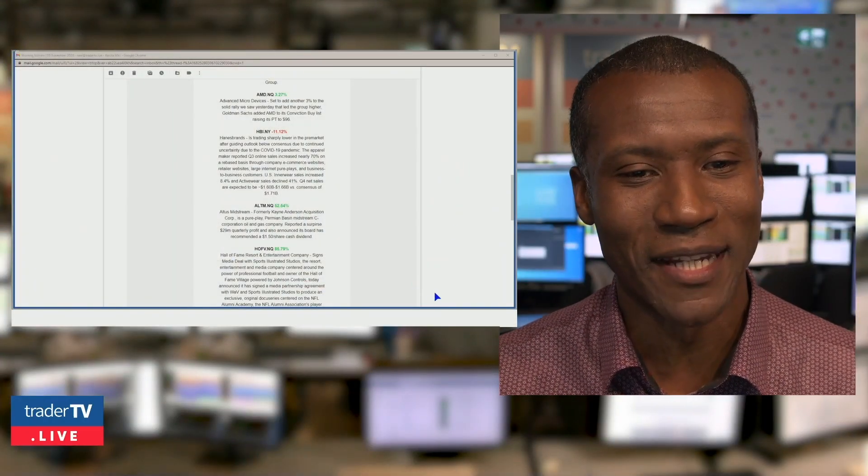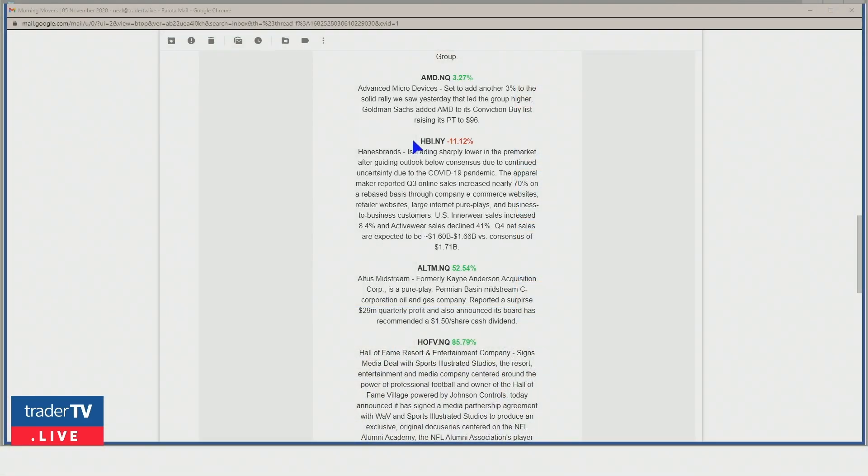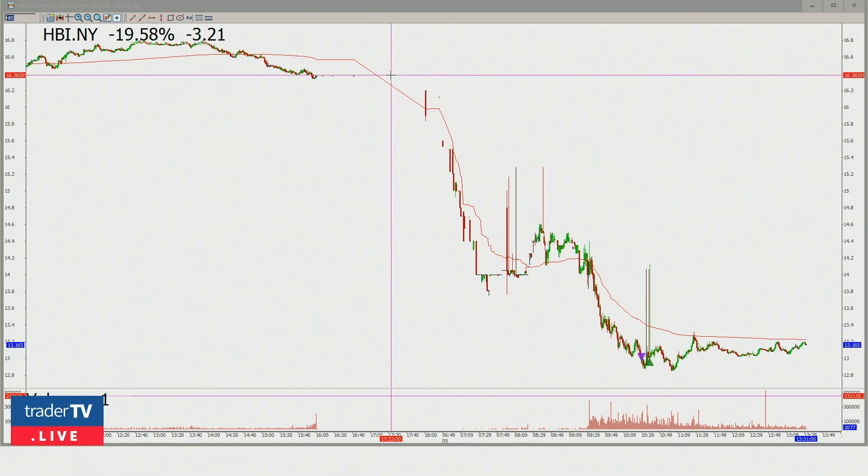The first trade is what people call a gap and go — it can apply to the upside or the downside. Using today's example, Hanesbrands was on our watch list. Post-earnings, they beat top and bottom lines but guided below consensus. With lowered expectations across the board during COVID, when companies guide lower, that's been like the death stroke for multiple names. So you're going to see an obvious gap down — sometimes extreme examples are useful to illustrate.